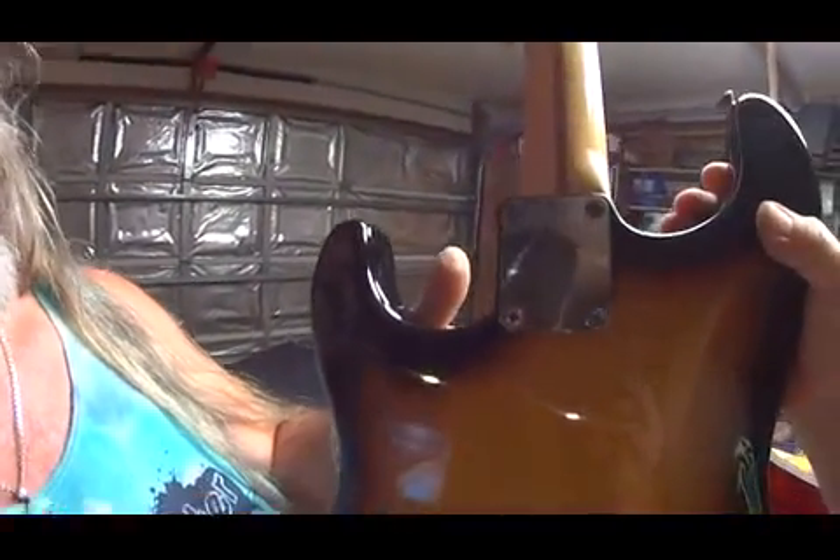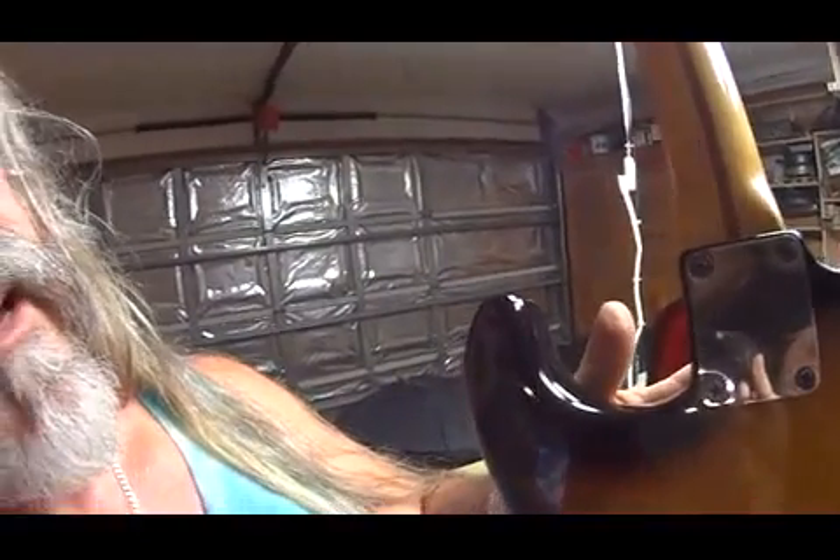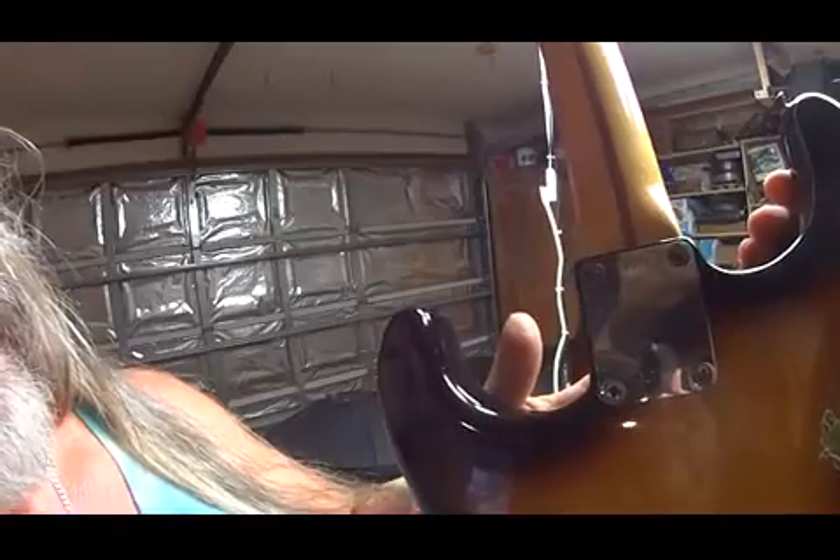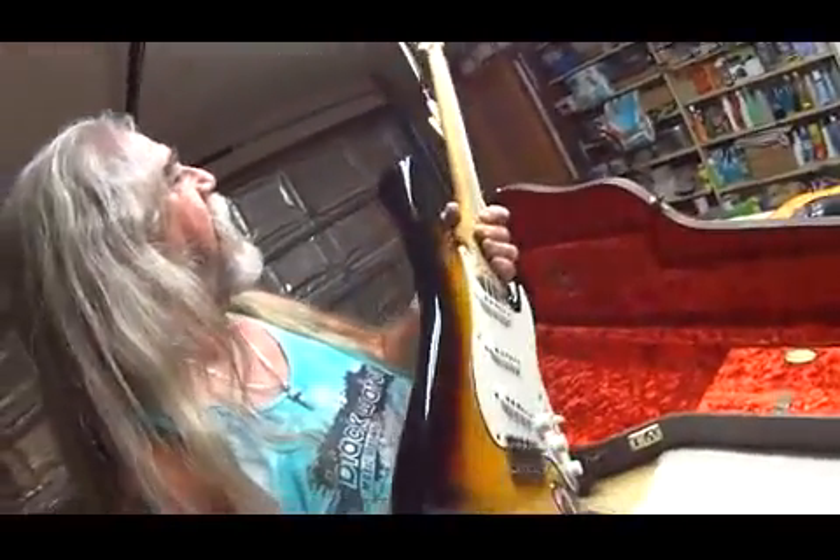Look at the number. Let's see if I can get that on there. There we go. I don't know if you can read that, people, but there it is — zero, nine, nine, one. The 991st Stratocaster built.